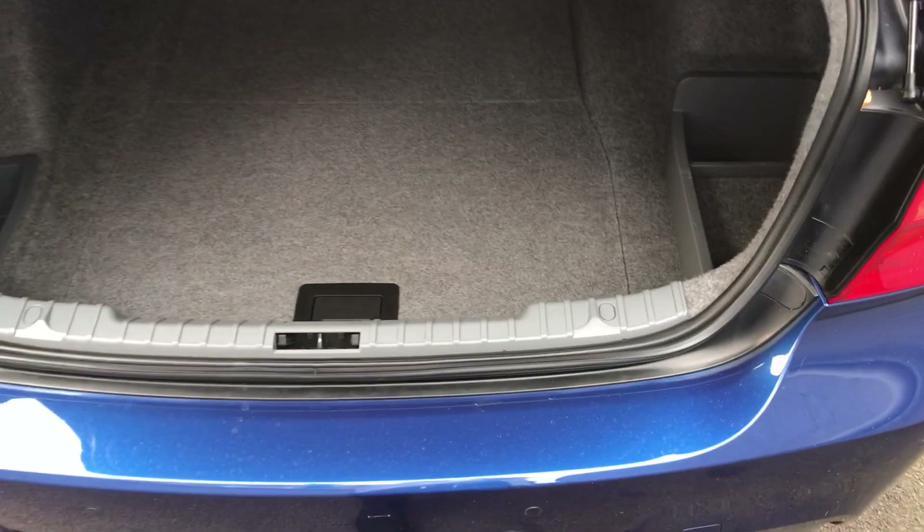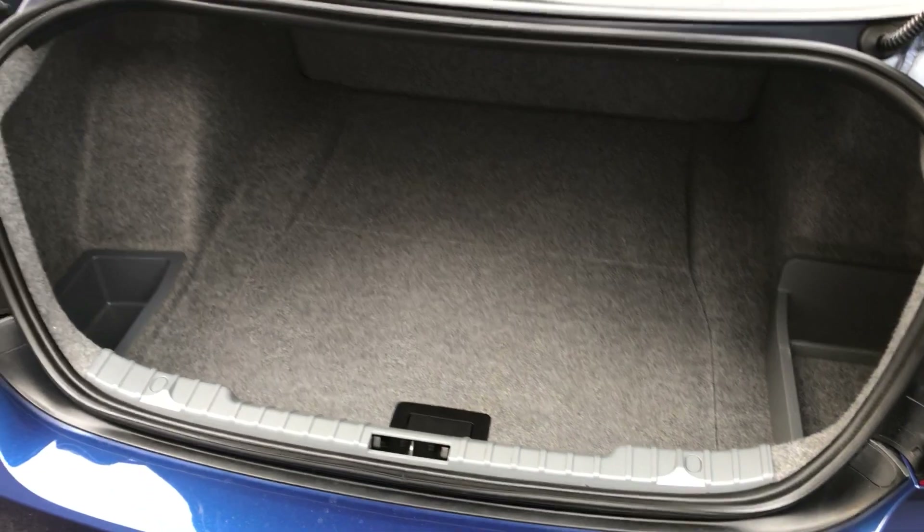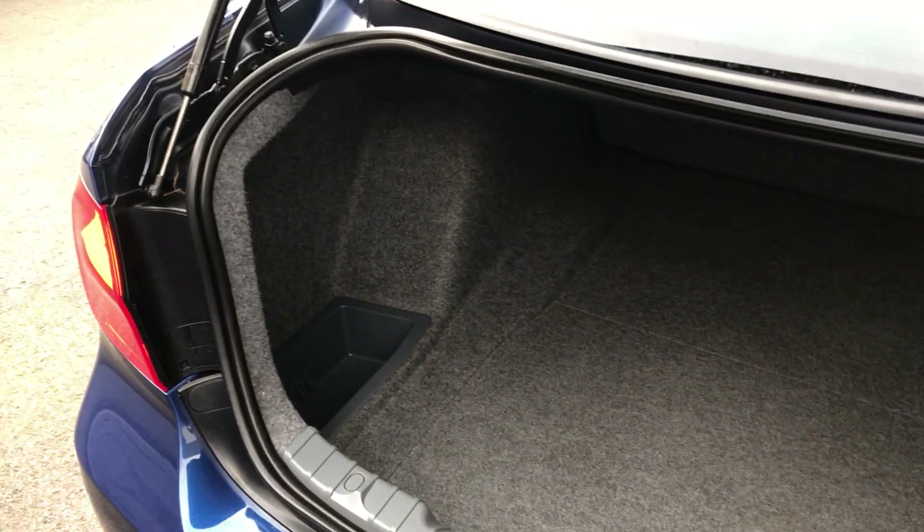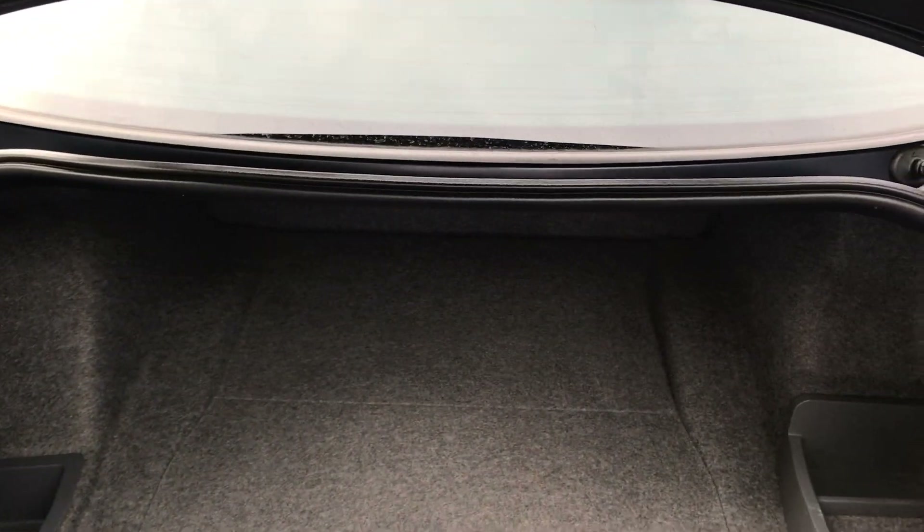Having a look inside the boot, you've got a lovely deep boot space in this car, with side storage as well, offering the owner a lot of practicality.